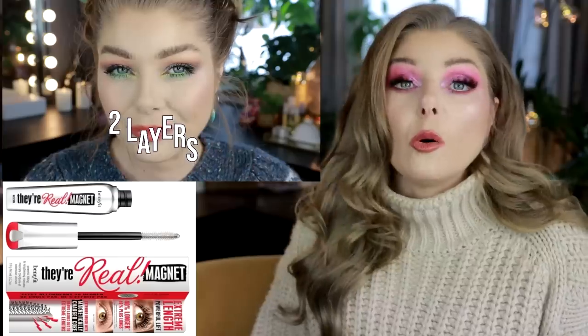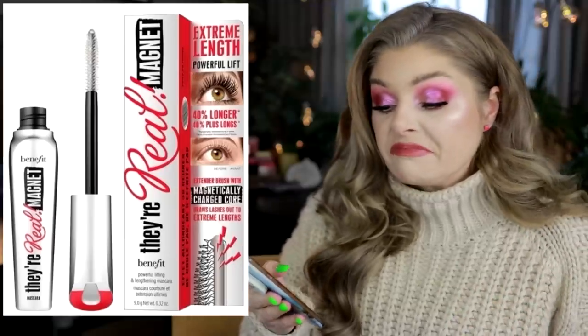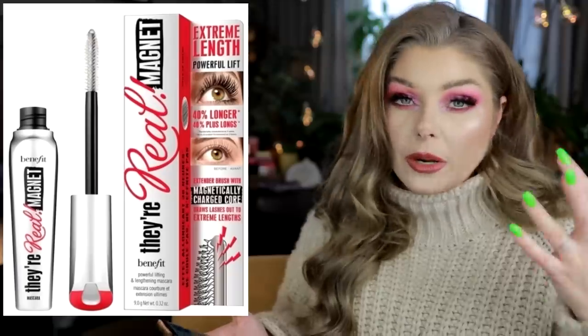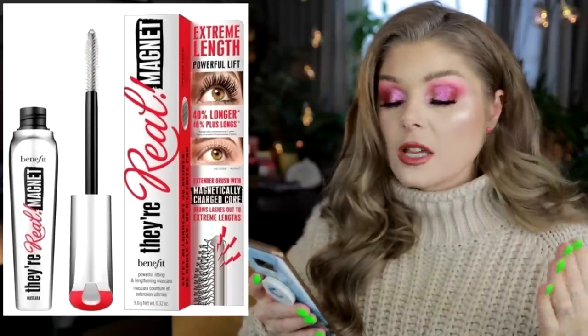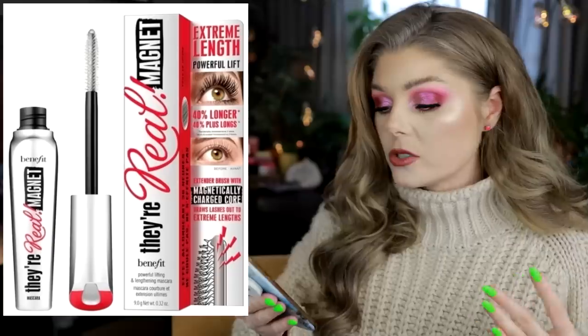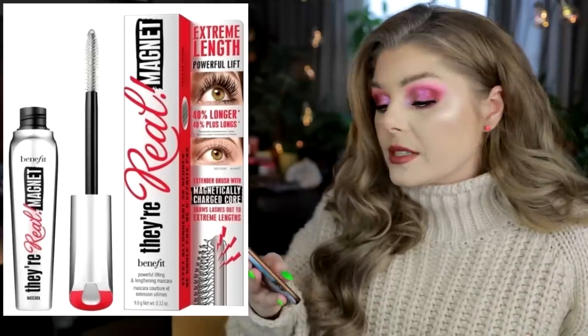Is it a gimmick? I don't know. But it did look pretty good on my lashes and I will definitely keep using it. If something comes up I will report back on this mascara in my monthly reviews. But I liked it — it stayed on, I didn't have any smudging or fallout particles, and my lashes looked both voluminized, defined, and longer.